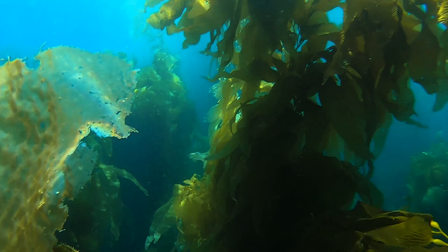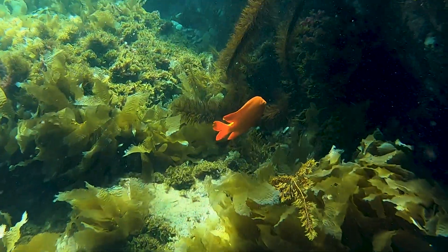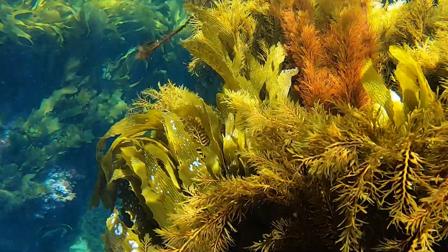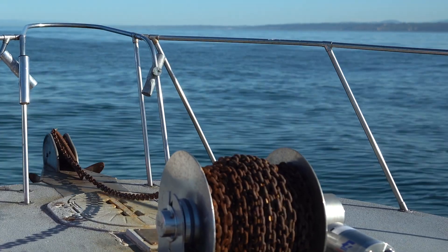On top of that, a kelp forest, when it's healthy, provides three-dimensional structure for a lot of fisheries and sea creatures that we rely on, that we love seeing. We fish the local coastline close to 200 days a year, so having kelp beds is vital for our summer program.